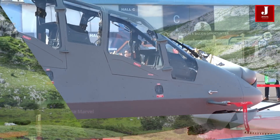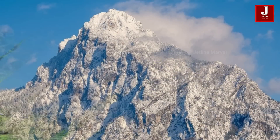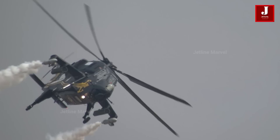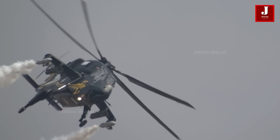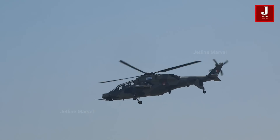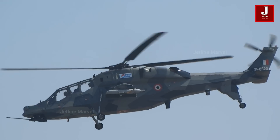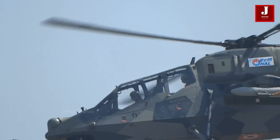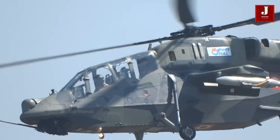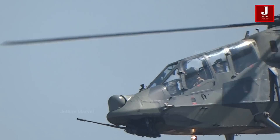As we explore the rugged terrain of the Indian border, the need for swift preparation for short-time attacks becomes evident. In this critical task, the Prachand helicopter proves indispensable. The Prachand LCH is a versatile combat helicopter with a unique edge: its ability to operate seamlessly at high altitudes. This advantage places it ahead of other attack helicopters globally, including the Chinese Z-10 and the Turkish T-129 ATAK.